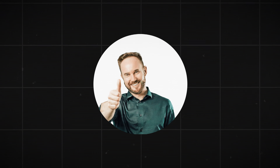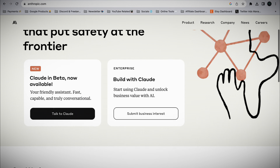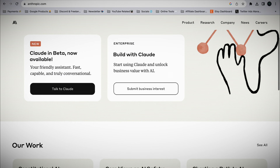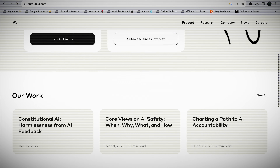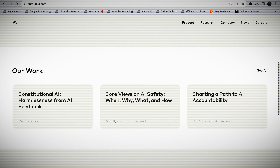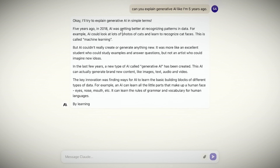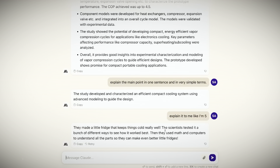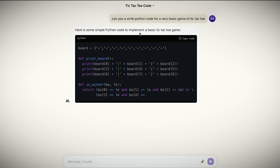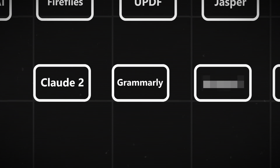Number seven: Claude 2. This tool is like ChatGPT, but feels more human. You can train it on your brand voice like Jasper, so you can avoid those generic AI responses even more. It is free — you don't have to bother with any paid subscription — and people generally say it is better than ChatGPT at analyzing longer content. However, this is not confirmed, so comment if you've experienced that it's better than ChatGPT at something specific.